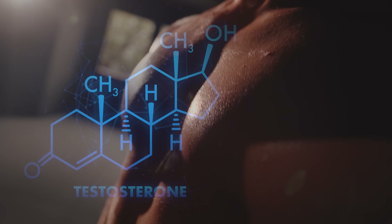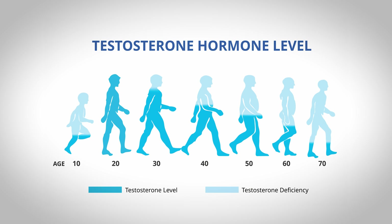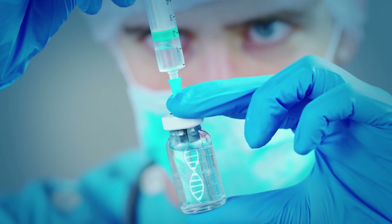Testosterone has become a very hot topic in the health and fitness spaces over the past few years, which has made many men wonder about their own testosterone levels and if they should be checked. However, we should probably first know what testosterone is actually supposed to do before jumping on the low-T or testosterone replacement therapy bandwagon.